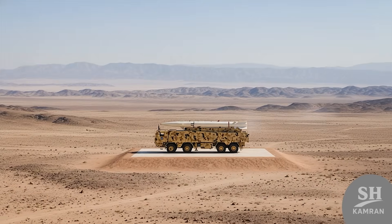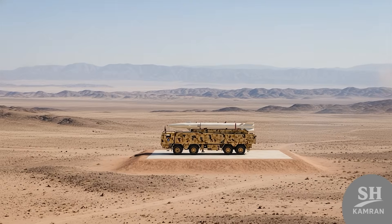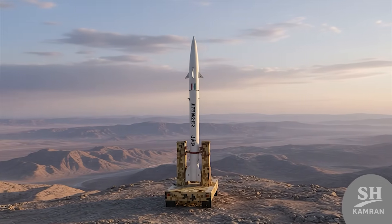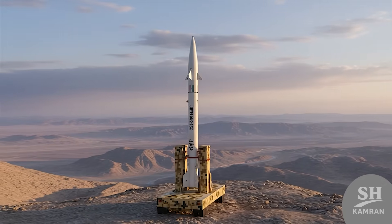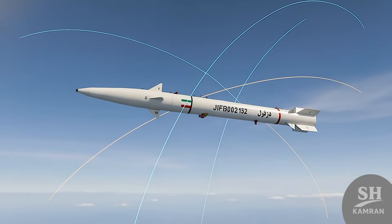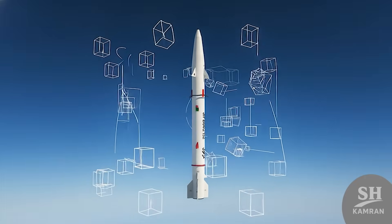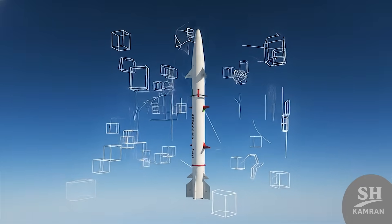We can consider DESVIL a tactical missile with strategic effects because it has both incredible accuracy and long range. This golden combination has made DESVIL one of the main players in Iran's deterrent strategy. The maneuverability of the DESVIL warhead in the final phase takes it completely out of predictable ballistic flight paths, messing up the calculations of enemy defense computers and making it impossible to guess the impact point.